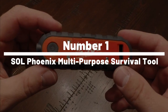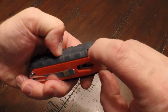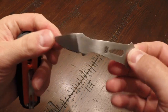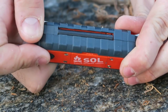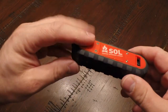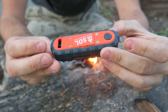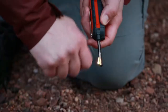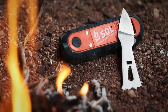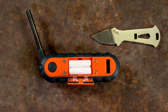Number 1: SoulPhoenix Multi-Purpose Survival Tool. The SoulPhoenix Multi-Purpose Survival Tool is a 9-in-1 gadget that can help you in various survival situations. It includes a fire starter, compass, whistle, signal mirror, stainless steel wire, fishing kit, reflective cord, and a waterproof compartment for storing small items. This survival tool is compact and lightweight, making it easy to carry on any adventure. It's perfect for those who enjoy hiking, camping, or other outdoor activities, and is an excellent addition to any survival kit.